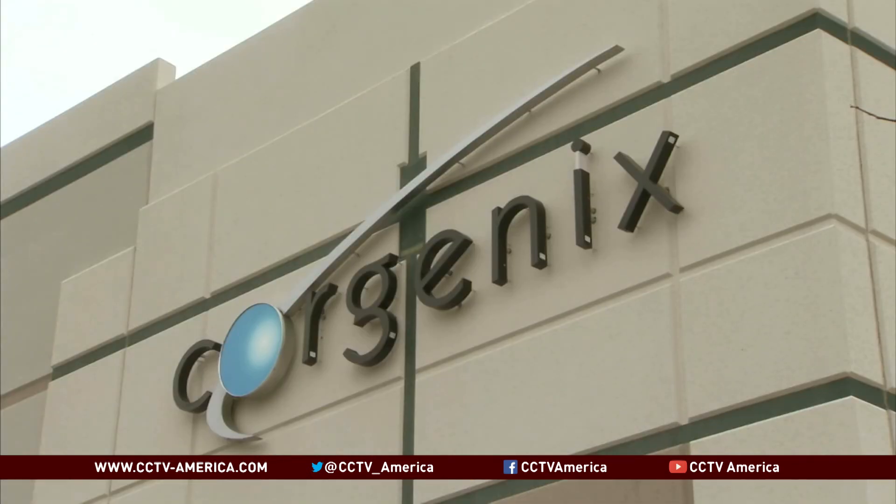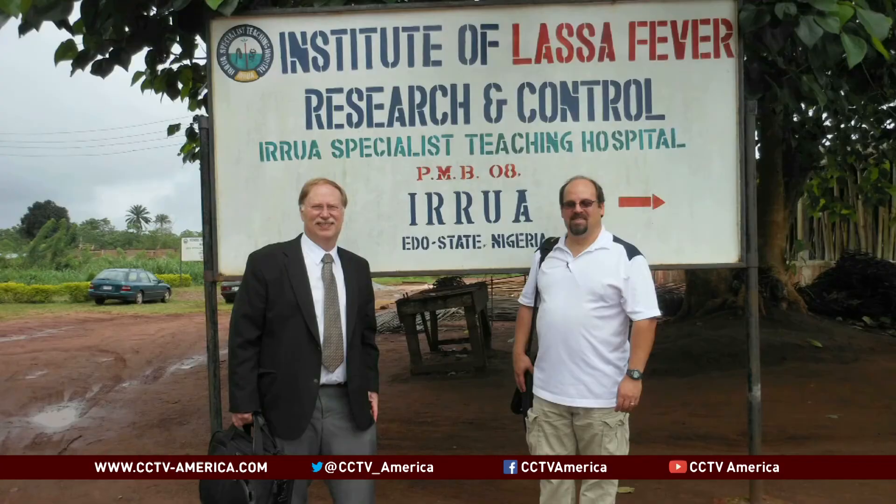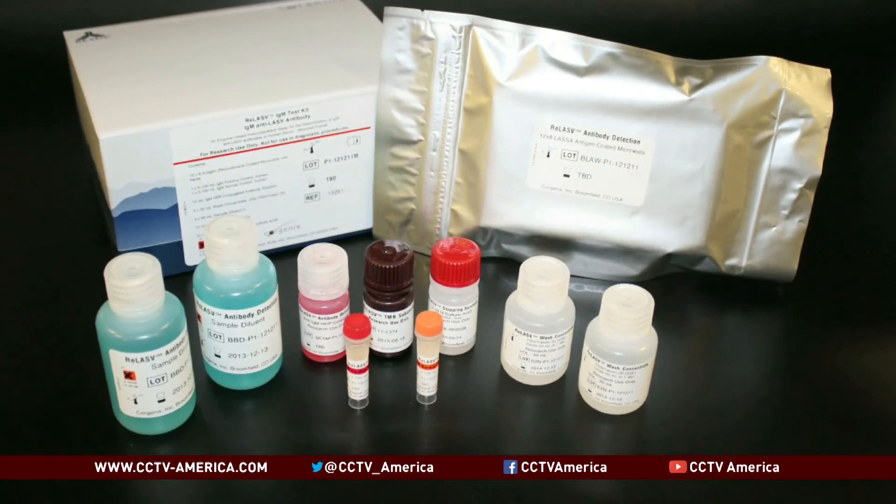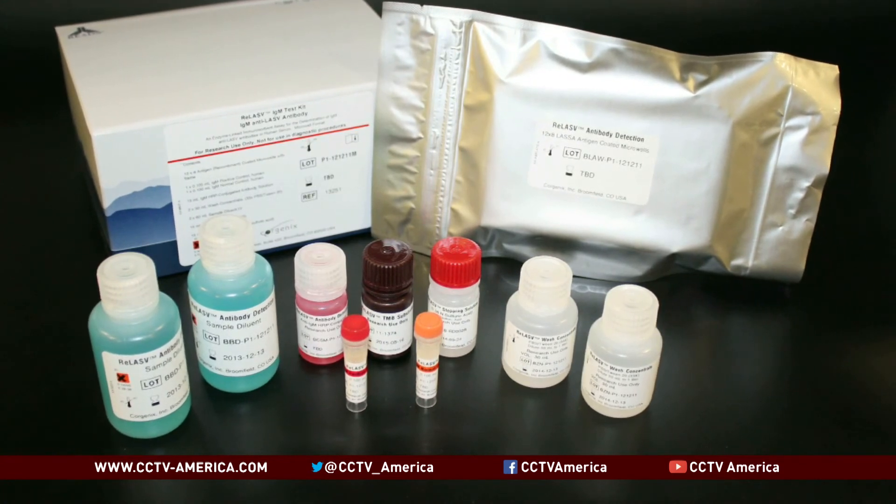Chorgenix is part of the Global Viral Hemorrhagic Fever Consortium, which got the call when alarm bells first sounded in Guinea. We grabbed all the materials that we had. We updated some of the products with new antibodies from one of our other partners, the Scripps Institute. And now the tests are being put to use, providing a layer of defense, the company president says.